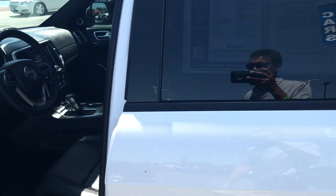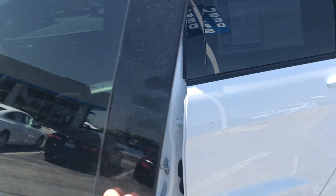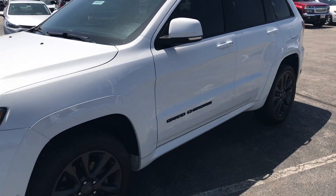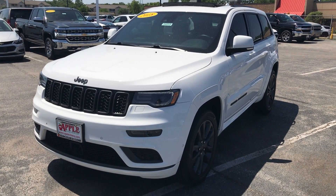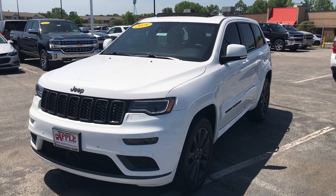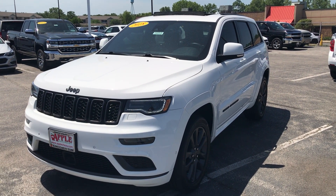Please let us know if you have any questions about this vehicle or any others here on the line at Apple Chevrolet. We can be reached at 708-429-3000. Please check us out online at AppleChevy.com. Thank you very much.